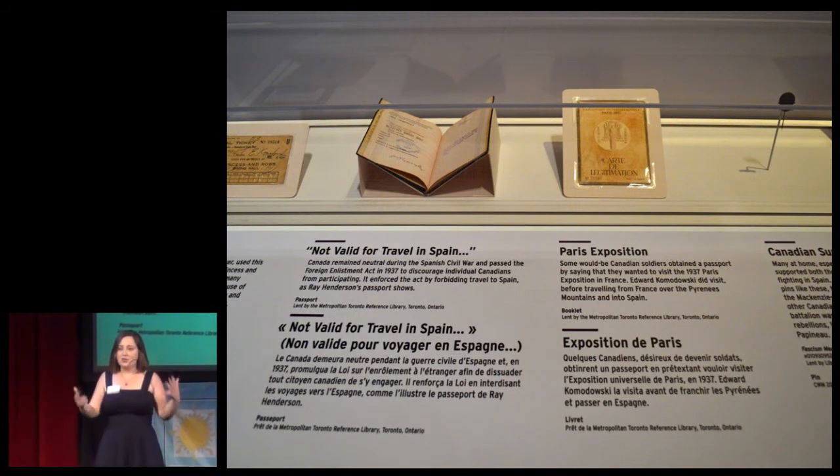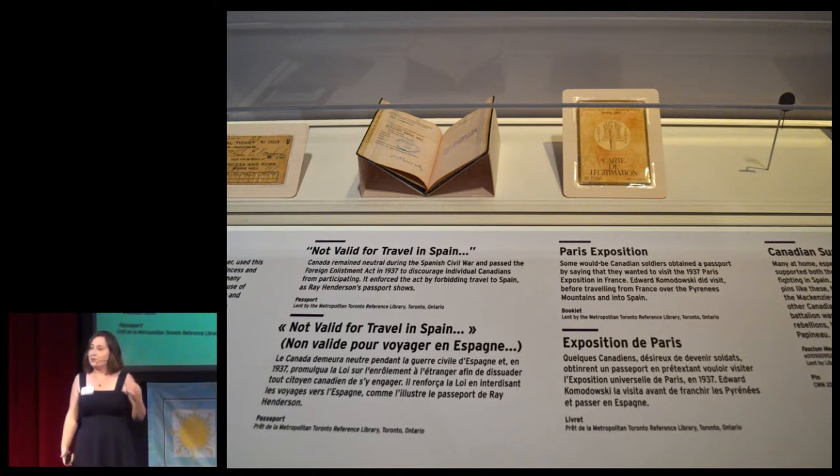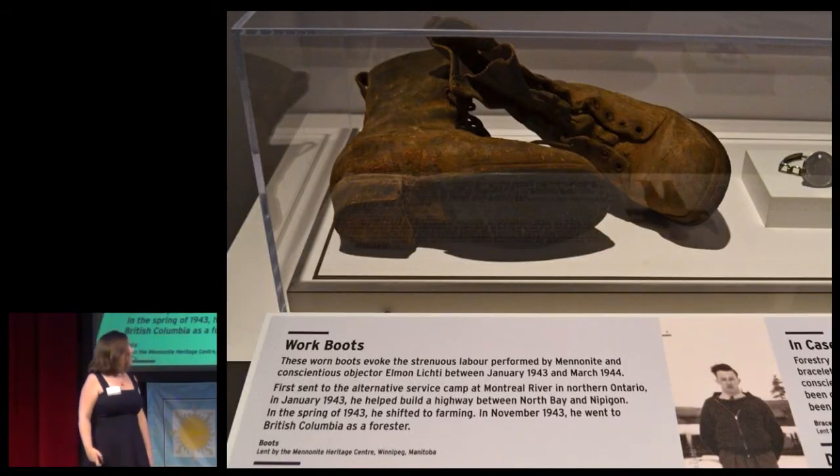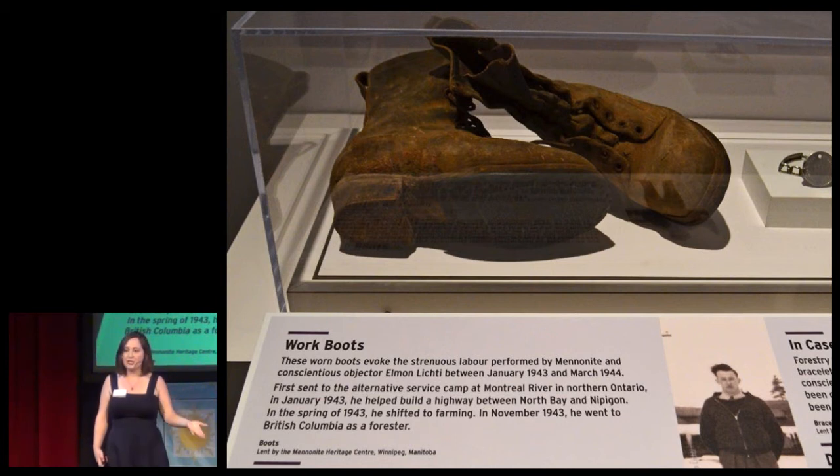Like so much of the museum, we try to do this by talking about the stories and experiences of individuals. Some of these stories we tell are of people who chose to fight for peace. For example, we have the passport of Edward Komodowski, who defied Canadian law to travel to Spain and fight fascism in the Spanish Civil War — he felt that by fighting, he would make the world a more peaceful place. We also tell stories of people who chose not to fight, such as the boots worn by Mennonite conscientious objector Elman Lichty as he performed alternative service during the Second World War, because he wanted to make a contribution but didn't think that the path to peace was through fighting.